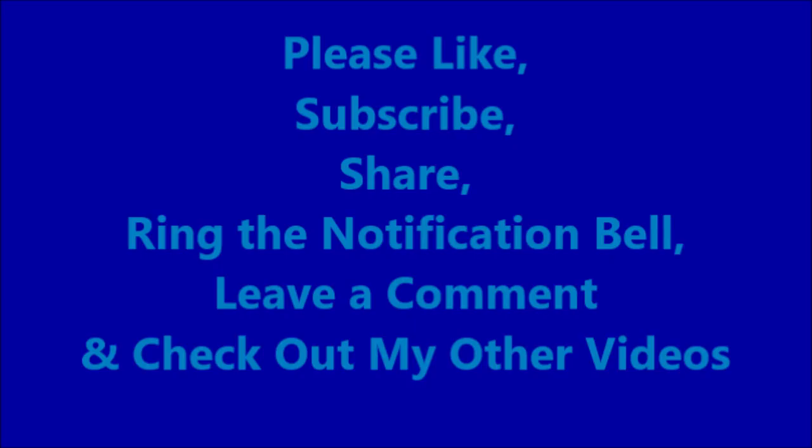Hey guys, I appreciate all you guys that support this channel. Please like, subscribe, share, ring the notification bell, leave a comment, and check out my other videos. Hopefully you guys are having a great week. Thank you.